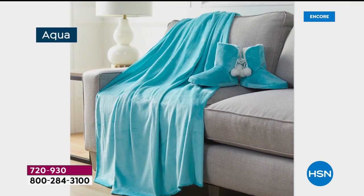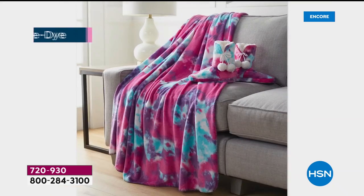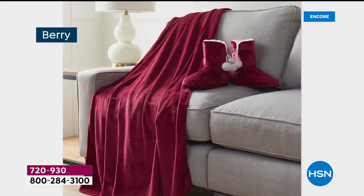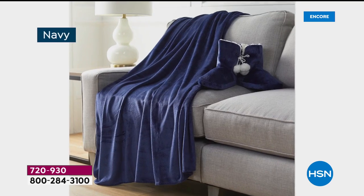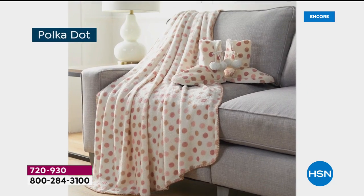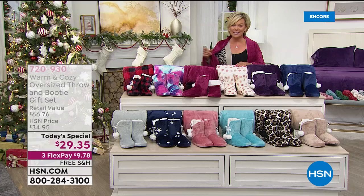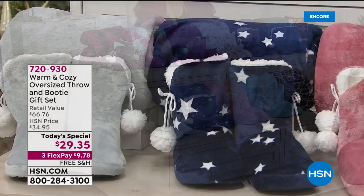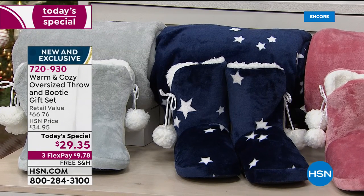The buffalo check is in the lead as always. I love the polka dots — just the sweetest thing. And the stars — look at the navy with the stars, the boots and the throw. Thank you for being quick to order tonight. Size-wise on the booties: small is 5-6, medium 7-8, large 9-10, extra large 11-12.